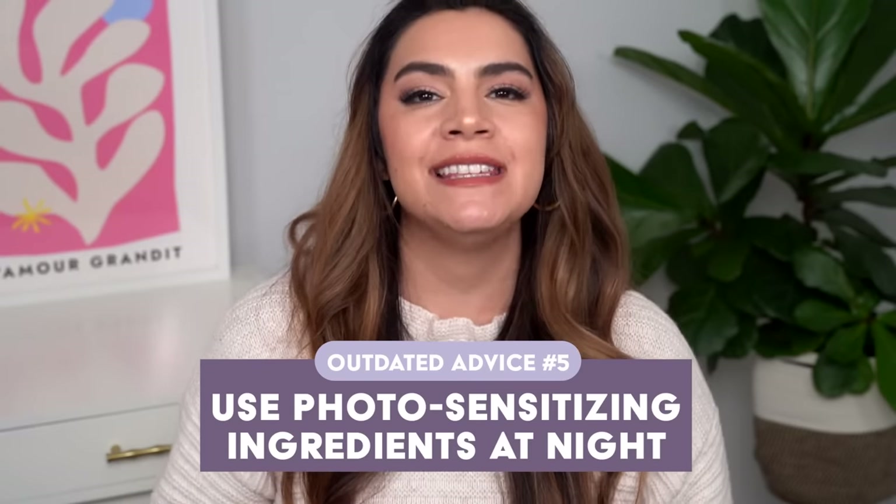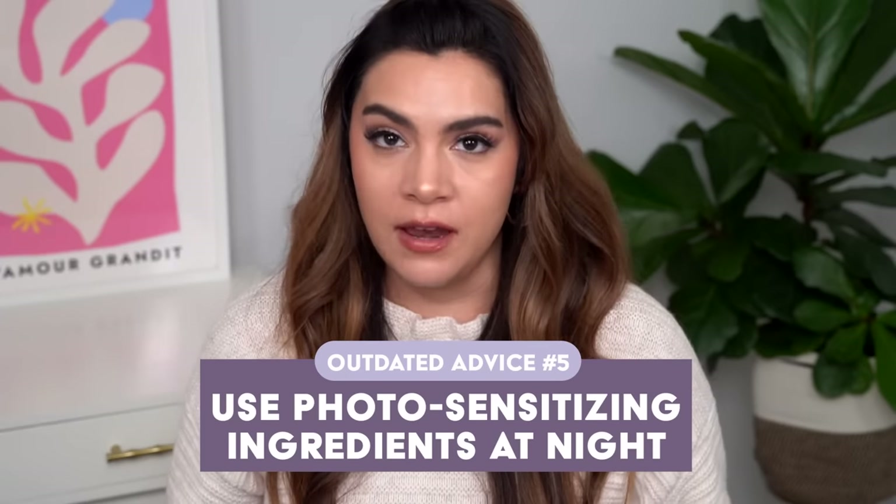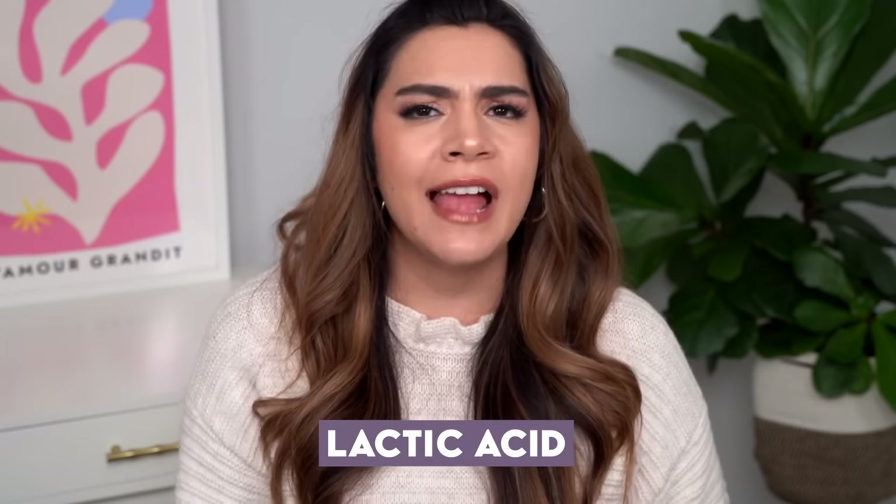Another piece of outdated advice I see thrown around a lot is to use your photosensitizing ingredients at nighttime in order to easily avoid the sun. The idea is that there are certain ingredients in skincare that make your skin more sensitive to the sun. One of the most common is AHA — lactic acid, glycolic acid, mandelic acid — these products actually make your skin more vulnerable to burning and UV damage. The advice goes: apply it at night, wash it off in the morning, and your skin has never seen the sun while the AHA was on. This is just not true.